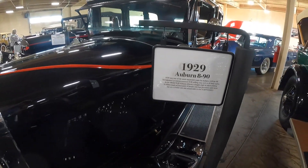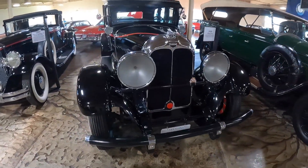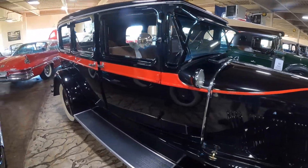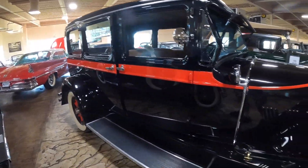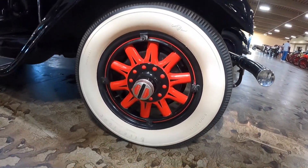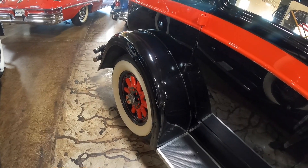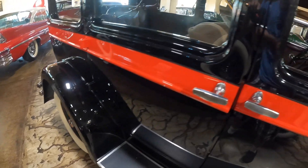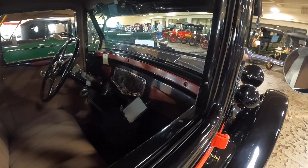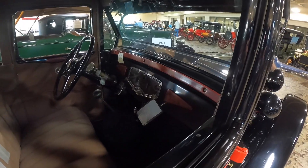Here we have a 1929 Auburn. What I really like most about this Auburn is this cool paint scheme — it's got this orangish stripe going down the body that matches the wheels, riding on some Firestone white walls. While the paint on the exterior looks a little on the wild side, the interior is very subdued. You can faintly see a little bit of the exterior paint scheme on the dash.